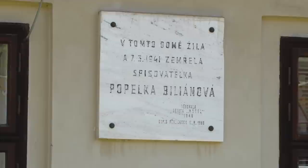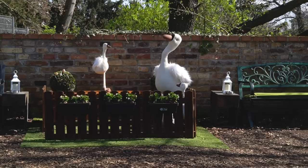Now we are passing by a couple of houses. This is the house where a very famous writer from Visegrad used to live. Her name was Popelka Biljanova and she wrote a book called Visegrad Essays, which is a collection of short stories about the legends and myths of Visegrad. I highly recommend it.